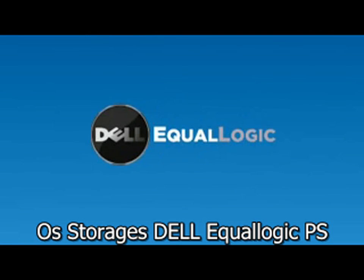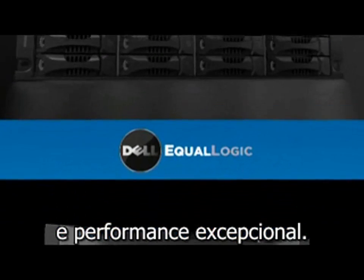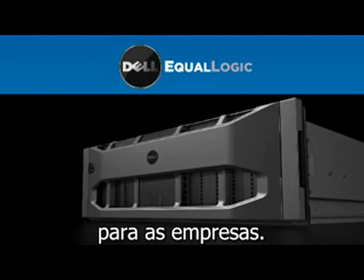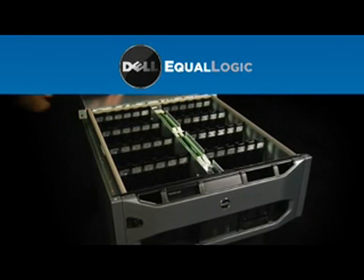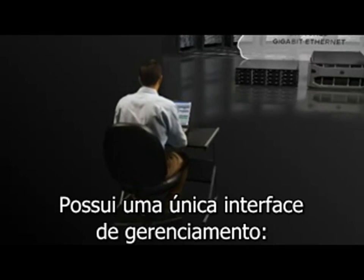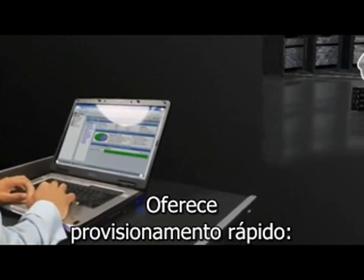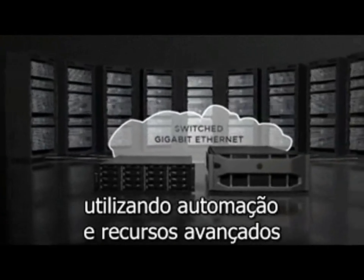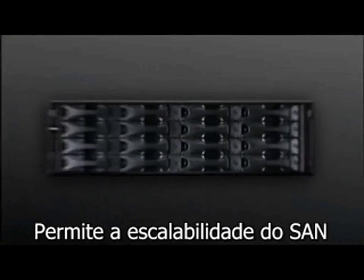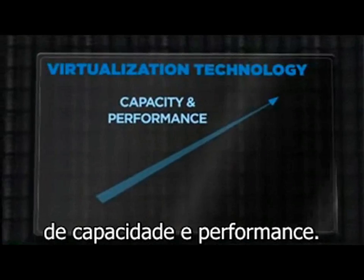The Dell EqualLogic PS Series is architected to deliver end-to-end reliability and exceptional performance. Its award-winning modular platform includes a full suite of enterprise features designed to ensure easy setup and rapid deployment, be up and serving data in under an hour, provide single-view management — control your entire PS Series SAN from one intuitive GUI — offer rapid provisioning utilizing automation and advanced features for real-time online flexibility, and deliver seamless SAN scalability with virtualization technology for linear growth in both capacity and performance.